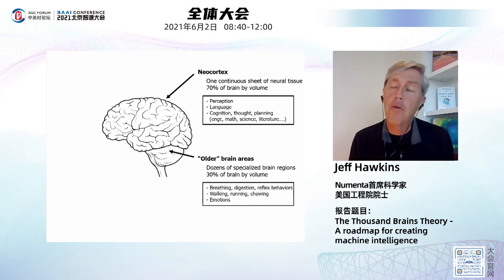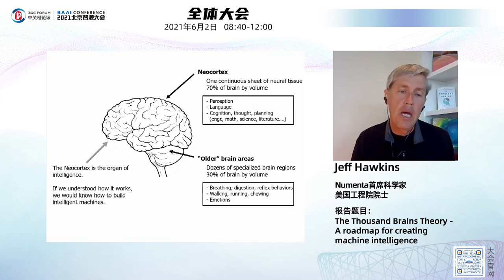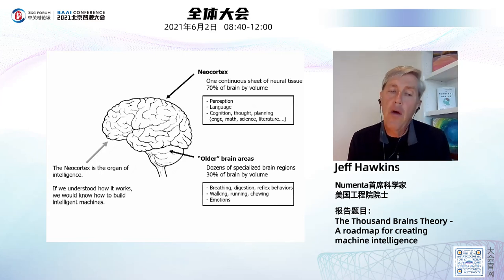Everything we perceive — seeing, feeling, hearing — is going on in the neocortex. All types of language are created and understood there. The neurons in my neocortex right now are firing, creating my speech and controlling my computer. Cognition, thought, planning, engineering, math, sciences, literature — everything we think of as making us human as a species is really the product of the neocortex. It's all happening in those cells in our head. If we understood how it works, we would know exactly how to build intelligent machines.